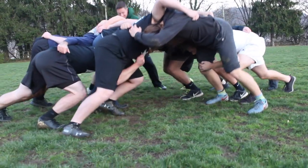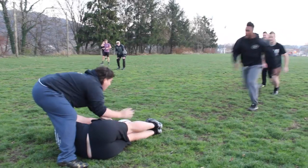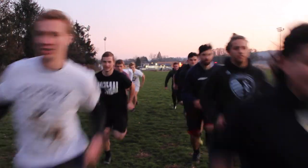Rugby is a complicated sport. Sometimes fans can be completely lost on what is going on. Here are some of the basic rules that can help your next Geneva College rugby viewing experience.